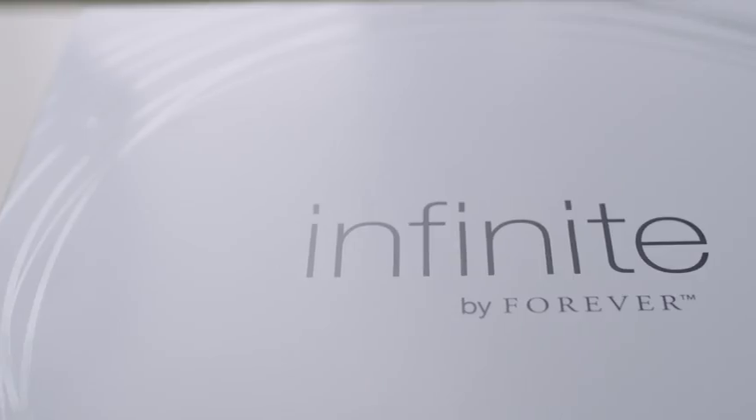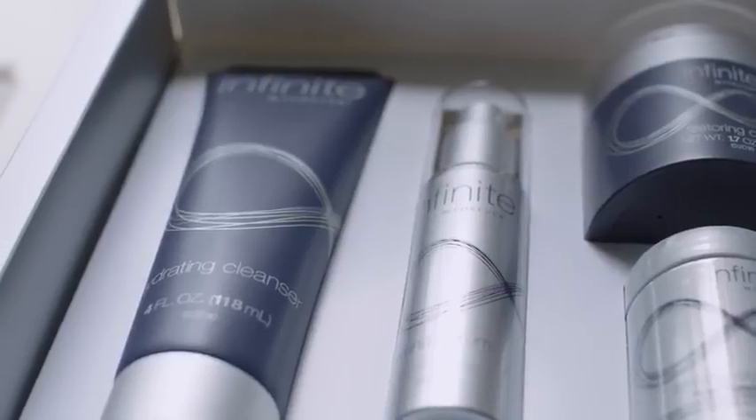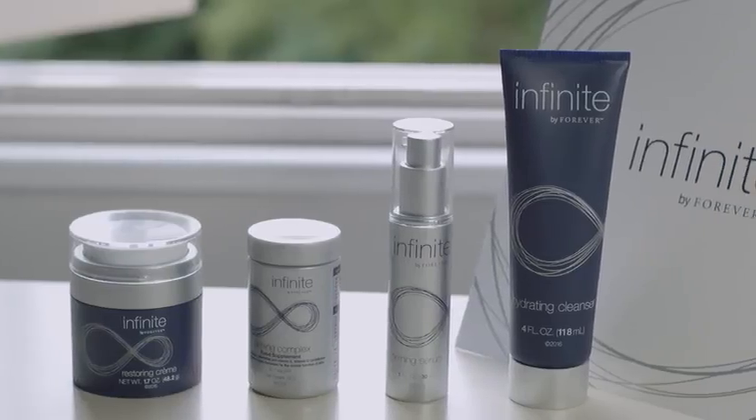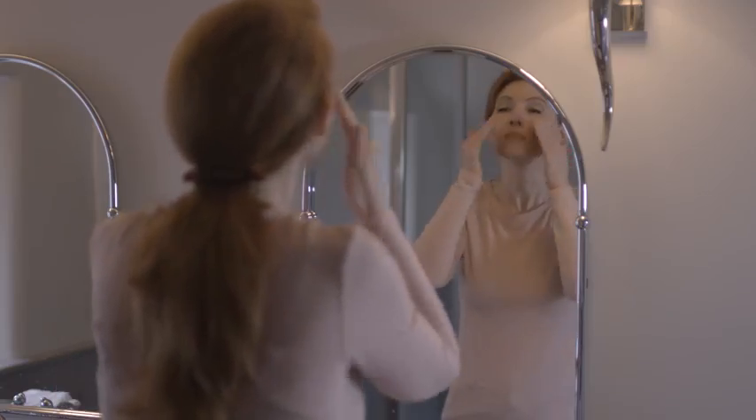And of course you can take it with your daily dose of aloe. The carefully selected ingredients used in the Infinite by Forever range not only complement aloe, but actually increase its efficacy and benefits, bringing you a skincare system that actually works. Infinite gives skin what it needs, where it needs it most, meaning you'll not only see the difference, you'll feel it too. Discover more about other amazing Forever products by watching the remaining videos in our collection.